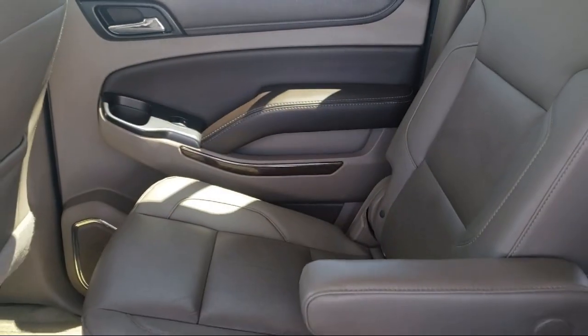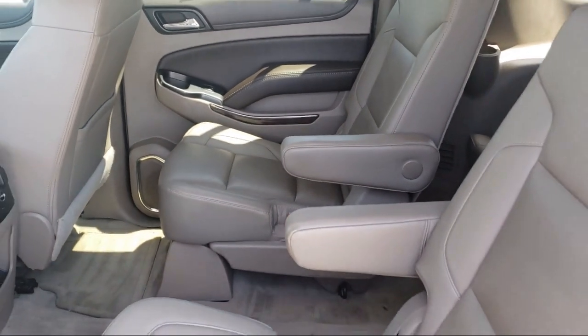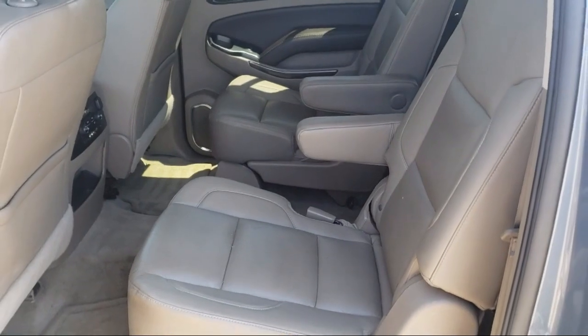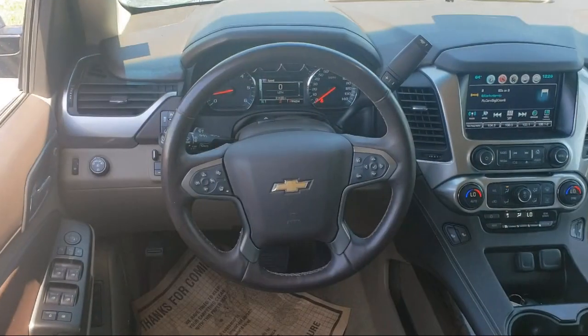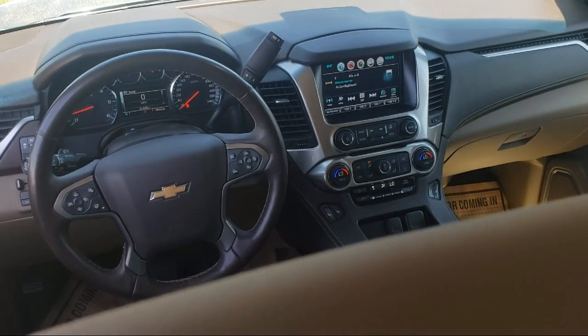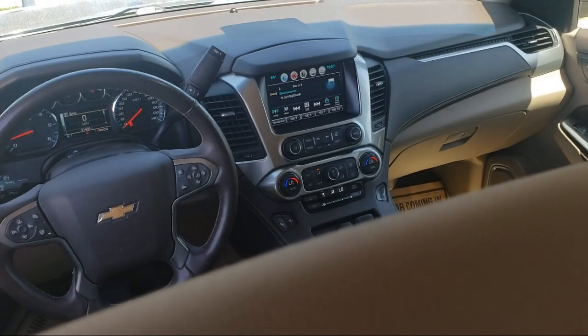So come see us today. Family Motors Acura is located at 4625 Weibel Road in Bakersfield. We'll see you next time.